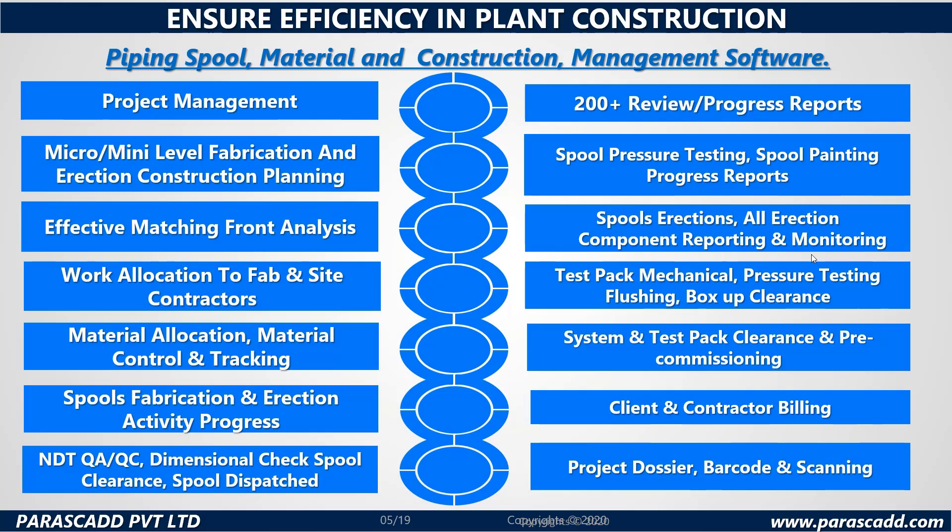Here are a few of the highlights: Project Management, 200-plus reviews and progress reports, micro or mini level fabrication and erection construction planning, spool pressure testing, spool painting progress reports, and much more. Effective matching front analysis, spool erections, all erection components reporting and monitoring, work allocation to fabrication and site contractors, test pack mechanical pressure testing, flushing, box-up clearance and more.